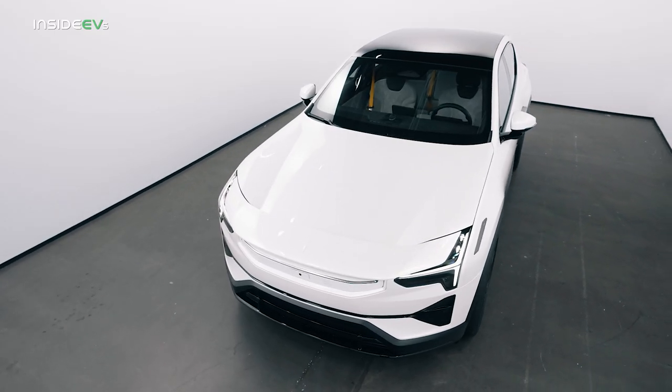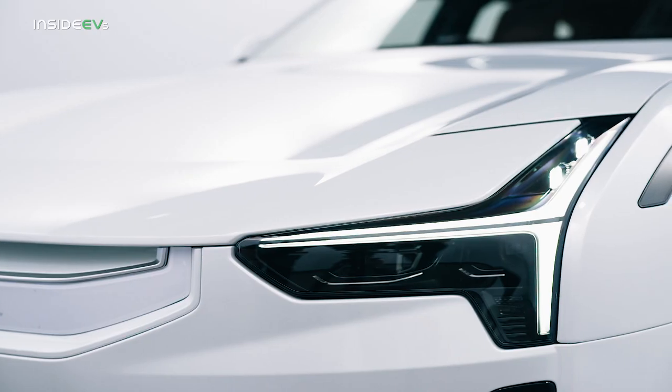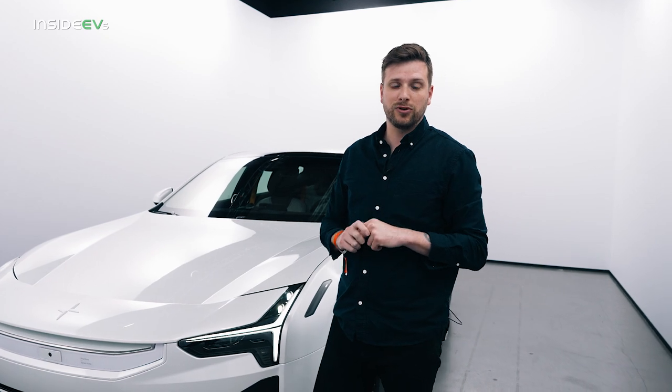From the moment you look at this car, you can tell that it's a Polestar product. It carries over the same design language from the Polestar 2, including these dual-blade headlights right here and this five-sided grille, which is actually a smart zone that hides a lot of the radar systems for the adaptive cruise control and the many safety systems on this car.